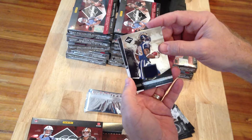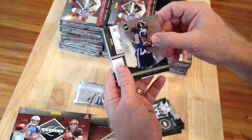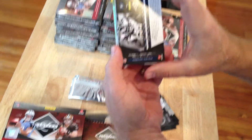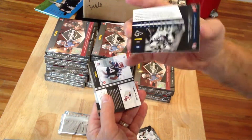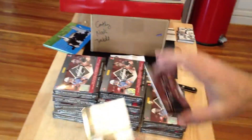Nice colorful Steven Jackson patch — I see 18 of 25. The Steven Jackson is numbered... yeah, there it is, number 299.